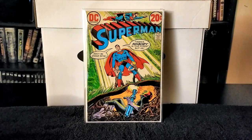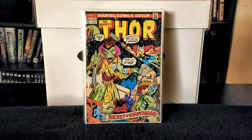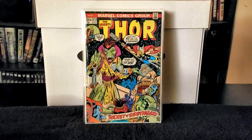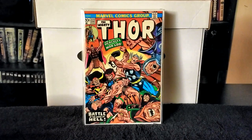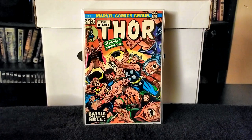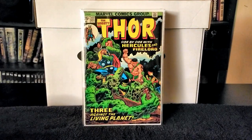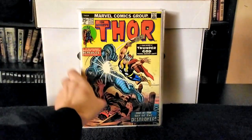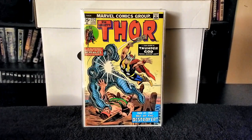Next I have Mighty Thor issue number 212, then Mighty Thor issue number 222 — a nice cover with Thor and Hercules. Then Mighty Thor issue number 227, and Mighty Thor issue number 224, which showcases Hercules and the Destroyer. The Destroyer was in the first Thor movie — he's the guardian that Loki sends to kill Thor on Earth.